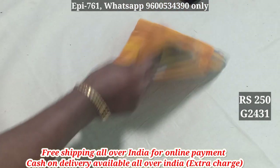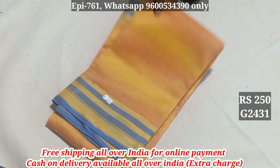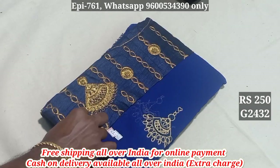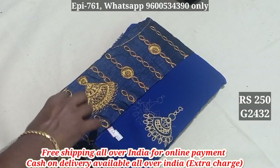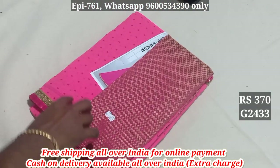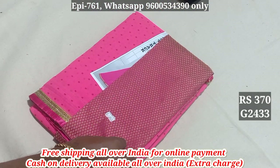2431. 2432. This is a marbled pattern. This is additional blouse. 2432. 2433 - marbled pattern. This is a jacquard blouse.